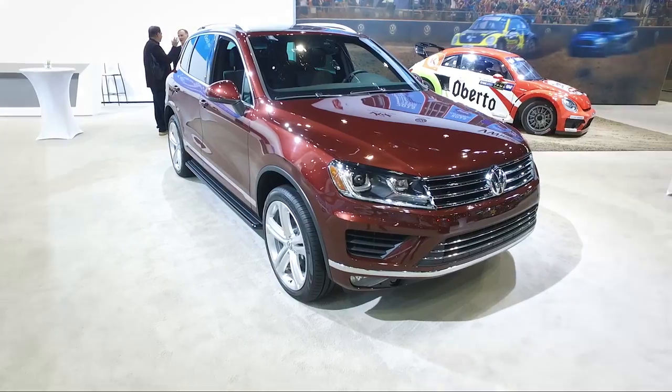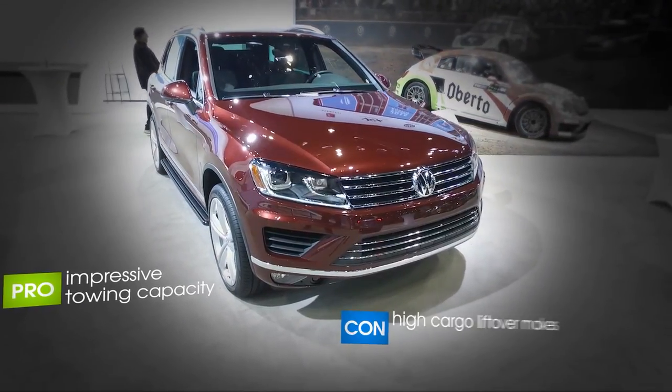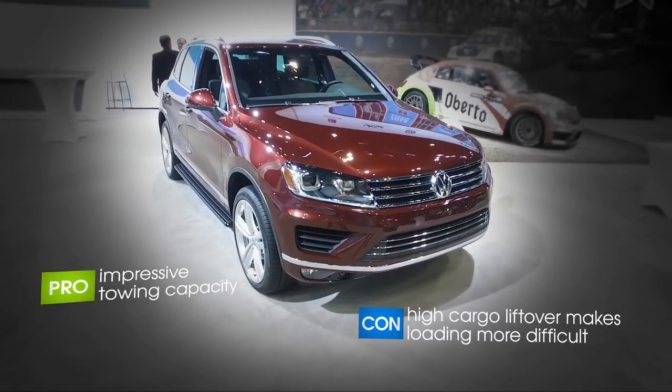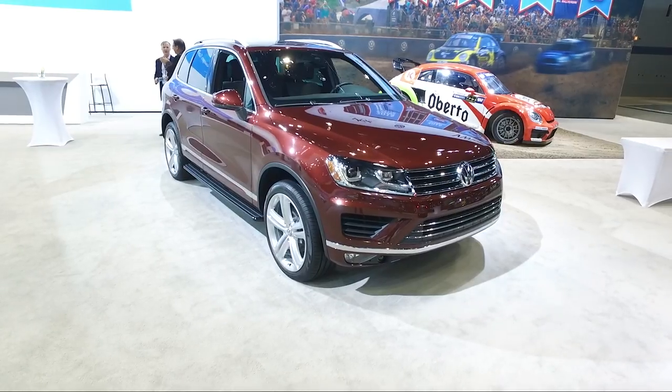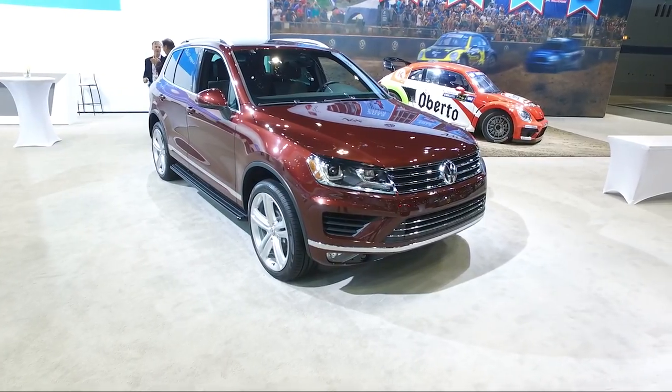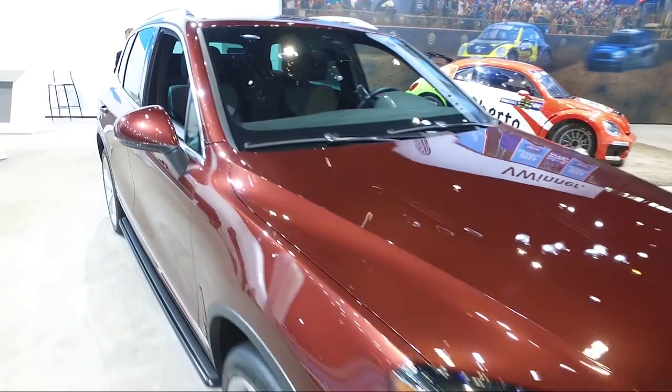The 2017 Volkswagen Touareg carries over essentially unchanged from the previous model year. When it was first introduced almost a decade ago, this was a pretty borderline luxury vehicle. The fit and finish of the interior is really nice, but the truth is the class of vehicles around it has become super impressive over its lifespan, and it's looking less and less like a class leader.